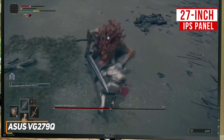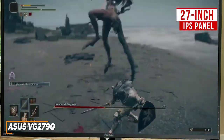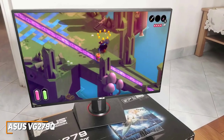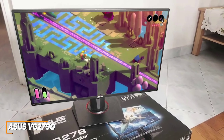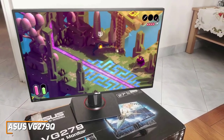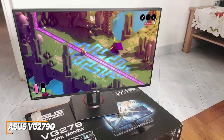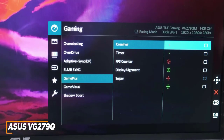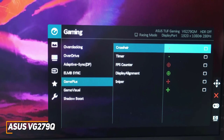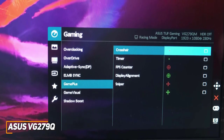But the 1080p resolution and contrast ratio are somewhat low for the size. Despite the current price of around $310, it offers several of the same gamer-friendly features as the higher-end ASUS ROG Strix XG27AQ, including extreme low-motion blur technology, a shadow boost mode to improve visibility, first-person shooter crosshairs, and adaptive sync technology to deliver smoother frame rates and eliminate ghosting, so it provides solid value.